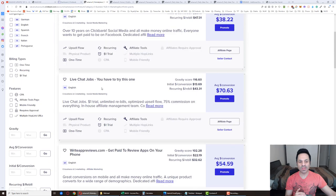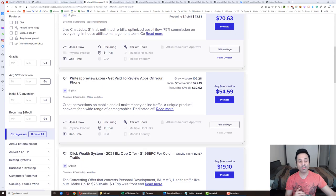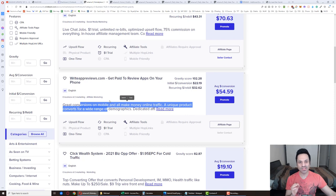On the marketplace, you'll see different categories of products to promote on the side. We want to promote e-business and e-marketing — that's what's going to convert the best. Out of all these products, sort by gravity so you get the products generating the most sales for the most affiliates, and focus on promoting the number one or number two product.